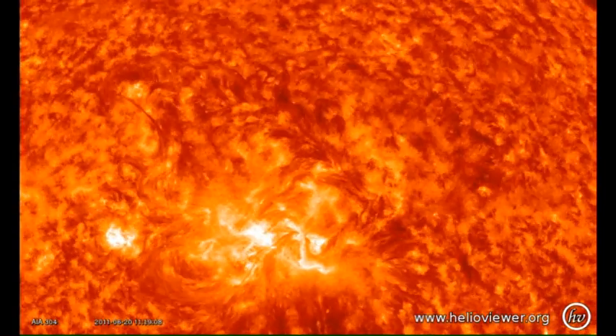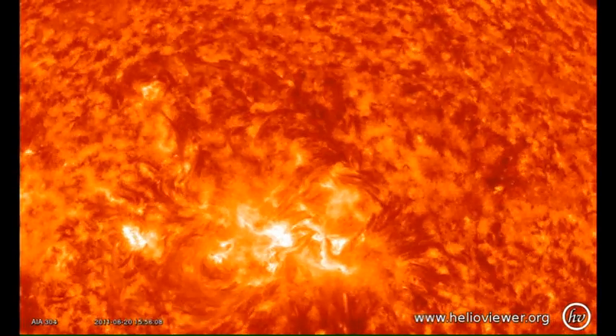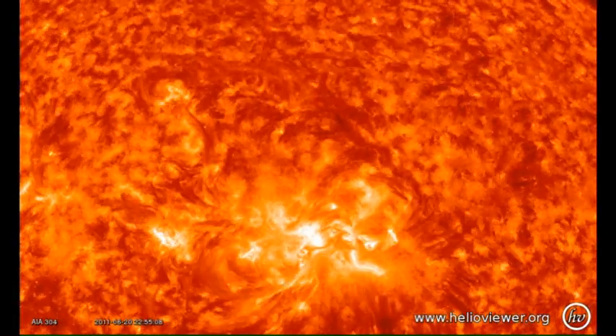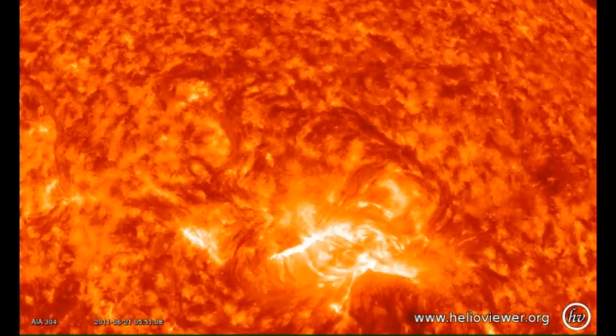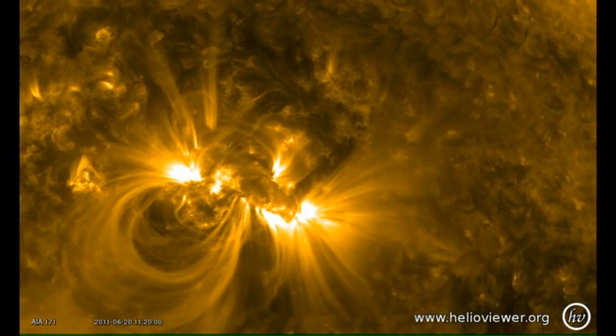Let's take a closer look at what happened. You can see there's a large dark filament to the north of the active region. At the beginning of the flare, that becomes unstable and starts to lift off. There — did you see it? But this is an X-ray flare.